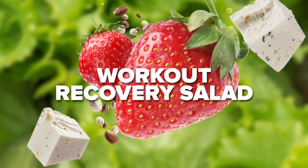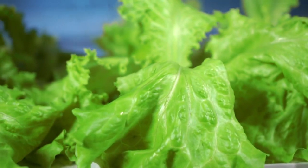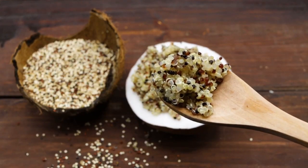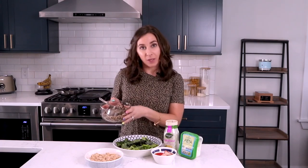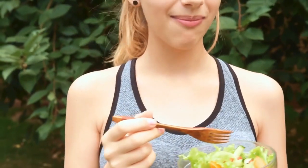Clinical nutritionist Christina D'Amico starts us off with a workout recovery salad. It's super important to make sure that you are fueling up with carbs and protein right after you work out. Start with a bed of lettuce, then top with our simple carbs. We're going to add about a half a cup of quinoa, and then we're going to add in some strawberries, which is a simple carbohydrate that digests slowly and makes us feel full.